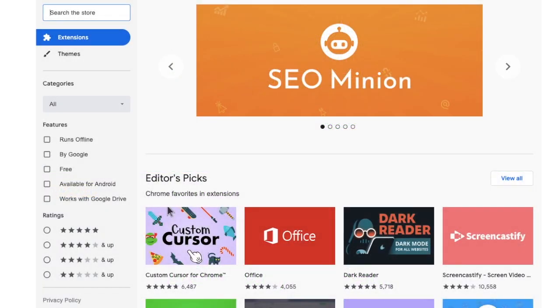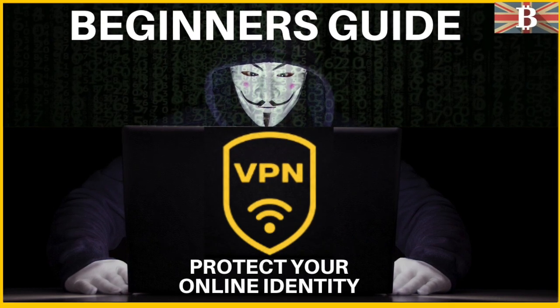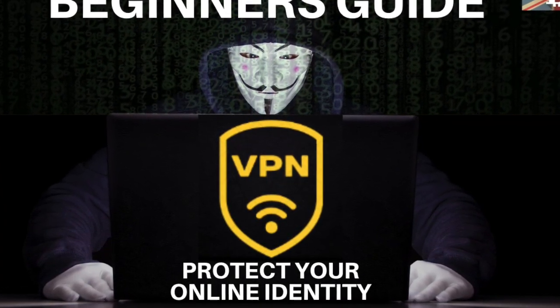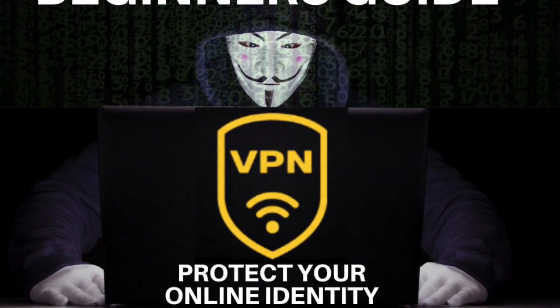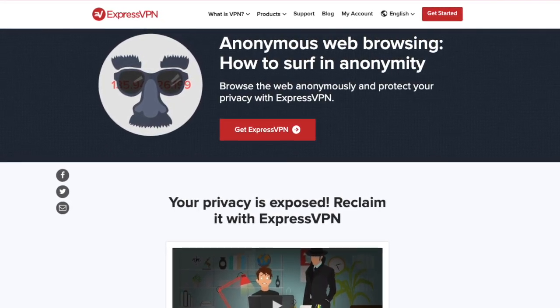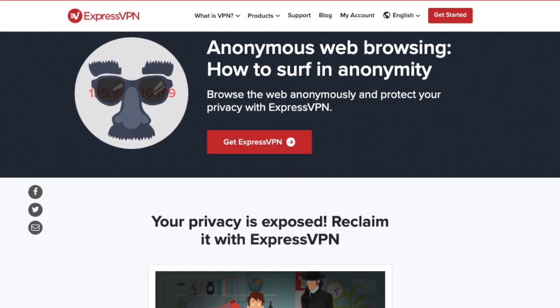Google Chrome has a whole host of extensions that you can use for privacy, including anti-tracking, ad blocking, password managers, and VPNs. Whilst we're on the subject of VPNs, I would certainly recommend using a VPN whenever you go online to protect your privacy, and a VPN should be used in conjunction with these extensions. I'll pop a link to my preferred VPN provider, ExpressVPN, below, as well as some links to my Tor and Brave video tutorials.